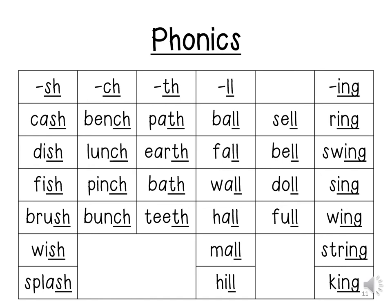Splash. C-H makes the CH sound. Pinch. Lunch. Punch. T-H makes the TH sound.